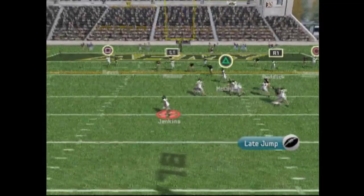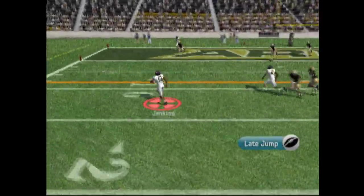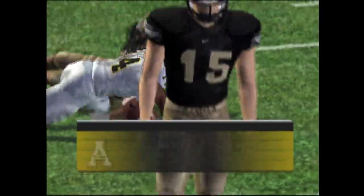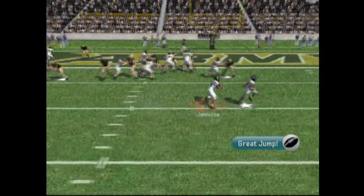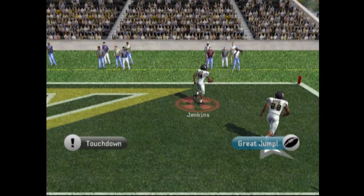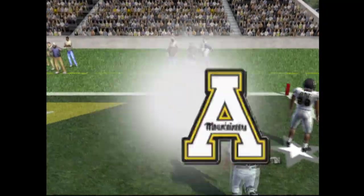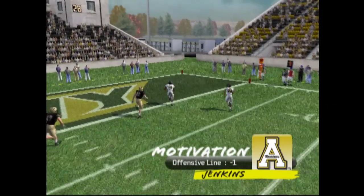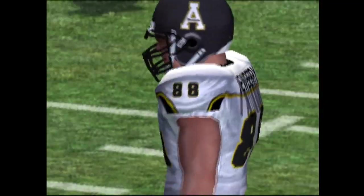Under center, dropping back looking to pass. Jenkins got space, puts a spin move on him, and that's going to be first down and goal. Great run by Jenkins. Speed option to the right — no one's going to catch him and Jenkins scores a touchdown! We lost offensive line motivation again somehow. That's pretty sick.